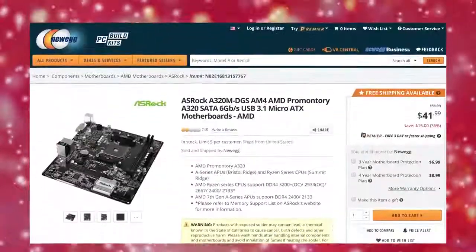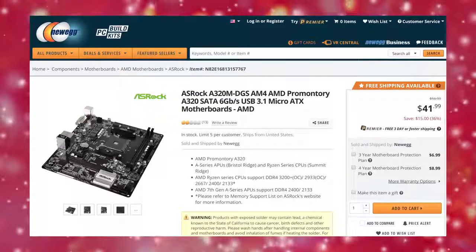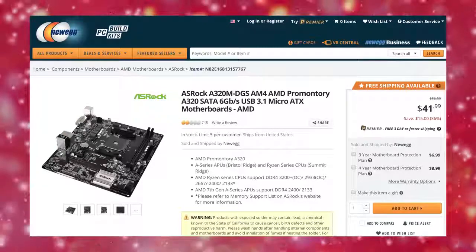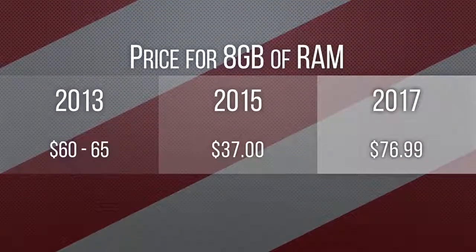So we crunched some numbers and miraculously managed to squeeze in a Ryzen 3 1200 with its stock cooler. This did necessitate dropping down to an ASRock A320M DG5 Socket AM4 motherboard, which doesn't support overclocking, but this is still a major performance improvement over any of the Athlon options.